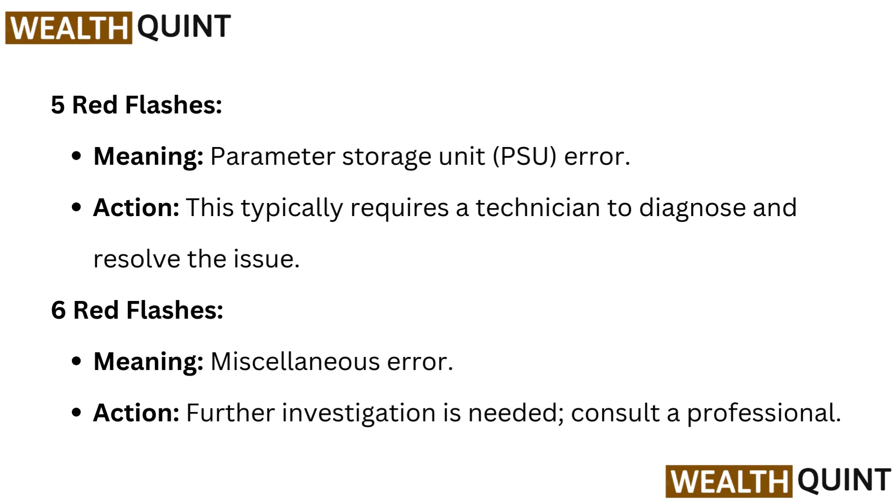Six red flashes meaning: miscellaneous error. Action: further investigation is needed. Consult a professional.